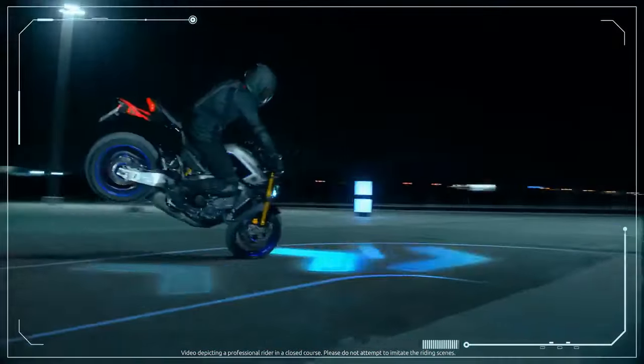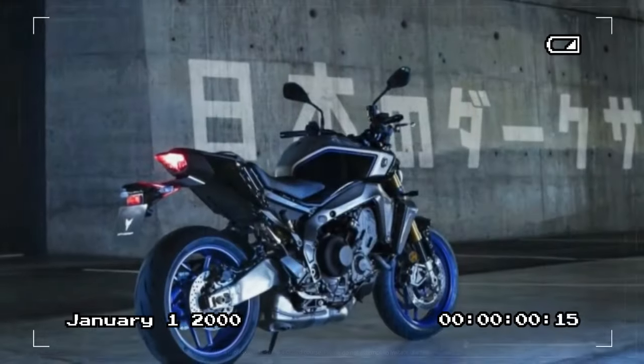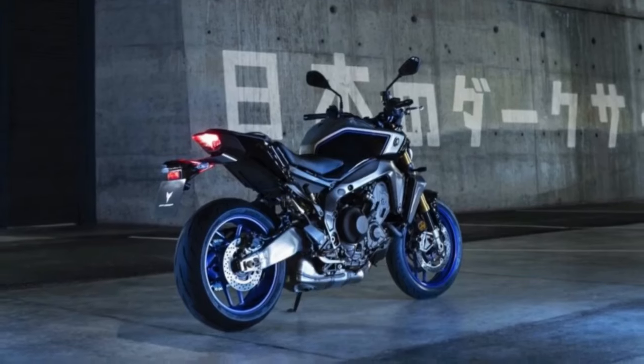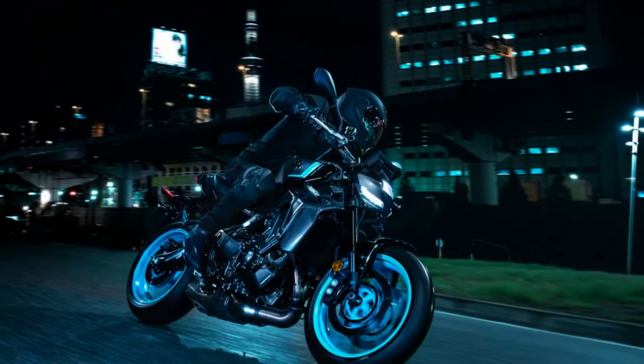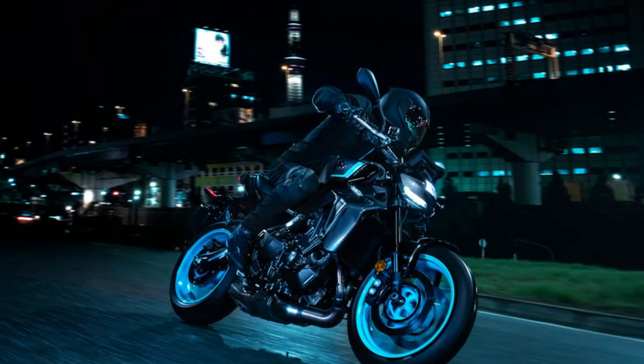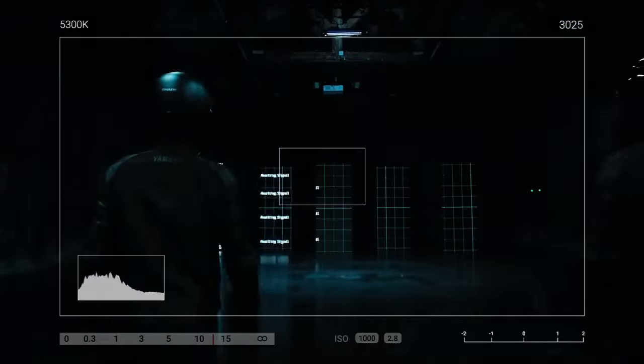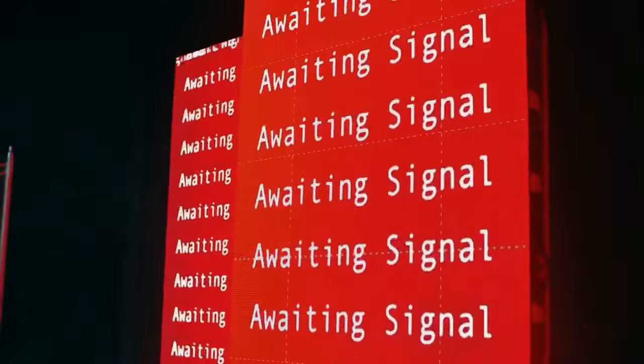New for 2024, the Six-Axis Inertial Measurement Unit riding aids menu streamlines the process by offering riders three standard riding modes — Rain, Street, and Sport — along with two customizable maps. This upgrade proves invaluable, eliminating the need for endless scrolling through various rider aids and individually toggling them, which could quickly become tiresome.